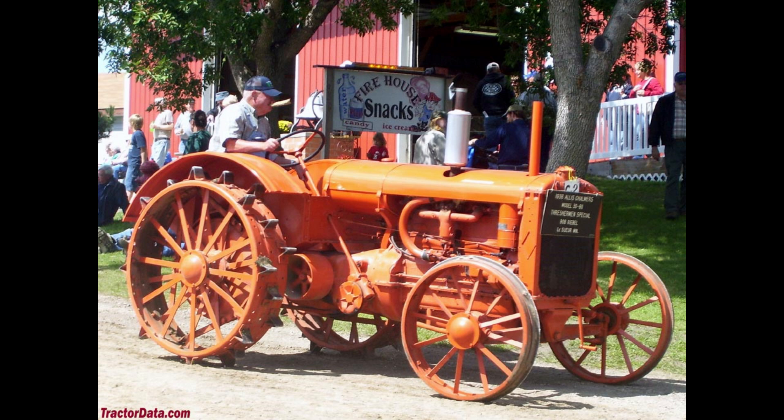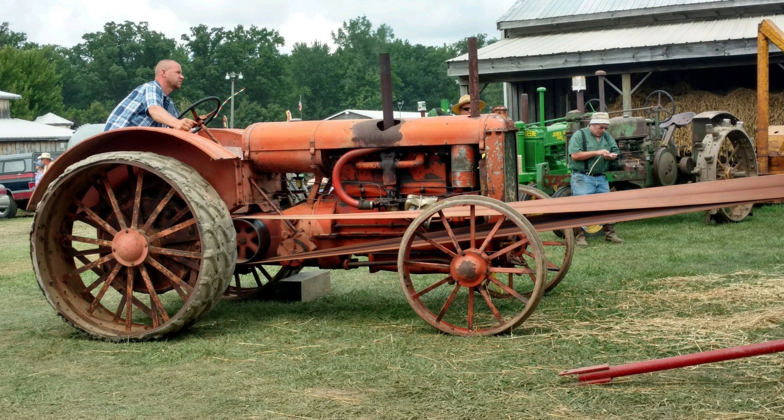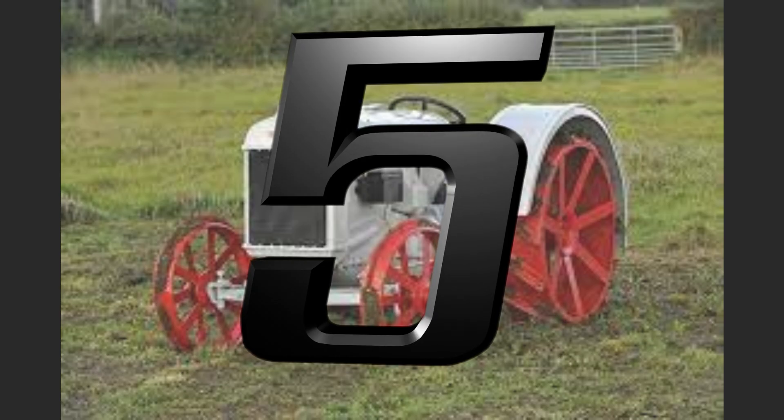The Allis-Chalmers company was a major manufacturer of farming and industrial equipment in the United States for most of the 20th century. They were headquartered in Milwaukee with a major tractor factory in West Allis — that town was actually named for the company. Financial difficulties led to dissolution in 1985. The farm equipment operations were sold to Klöckner-Humboldt-Deutz of Germany, and tractor production continued under the Deutz-Allis name until 1989. Then management purchased the company and formed AGCO.